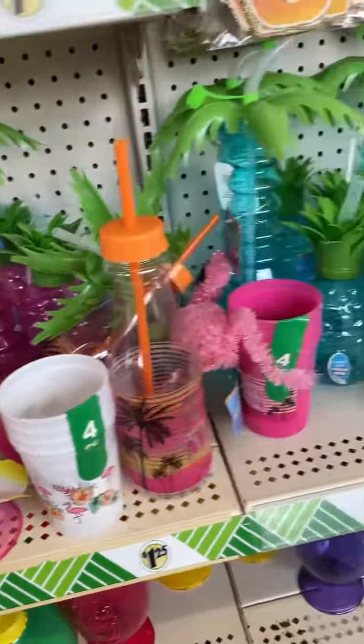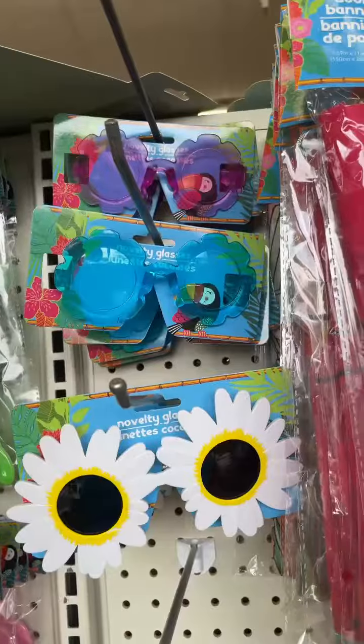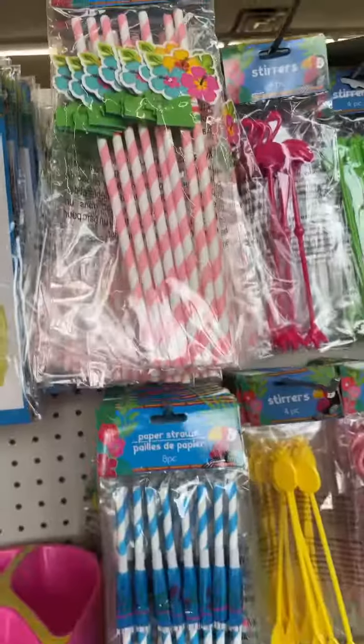I just did a little pan over just to show you guys everything. Love the palm tree cups. They also have some shot glasses and some cute flower novelty glasses. And gnome lovers, you're in luck — they have all of the cute summer gnomes out right now. Absolutely love these.